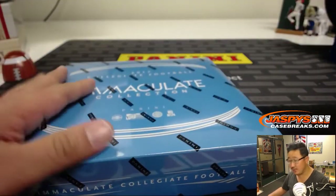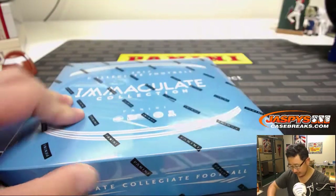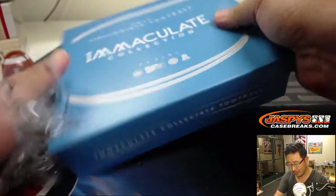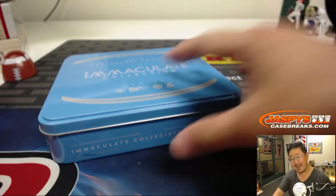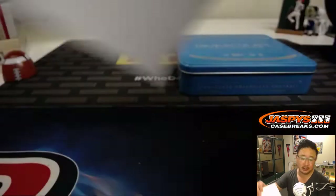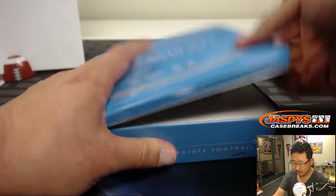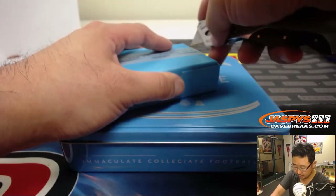All right, just one box left — 2017 Immaculate Collegiate Football. This is a nice blast from the past. We were just off camera reminiscing about how hot this product was when it came out at the National not too long ago. On the 10th, number block break five — there is the official printout. Good luck, everybody. Last box. This entire case has been solid. Let's see if we can finish strong here in this final box.